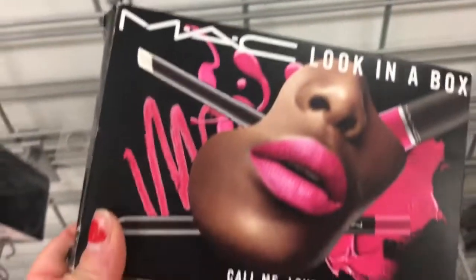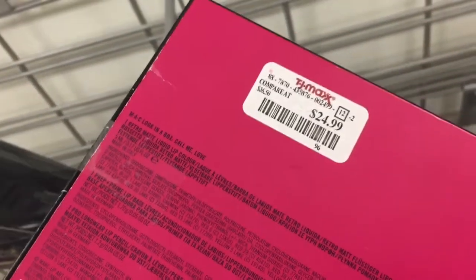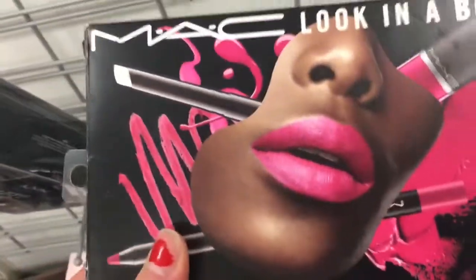They have this MAC Look in a Box for $24.99. Yeah, I'm not impressed with TJ Maxx today — they're a little bare.